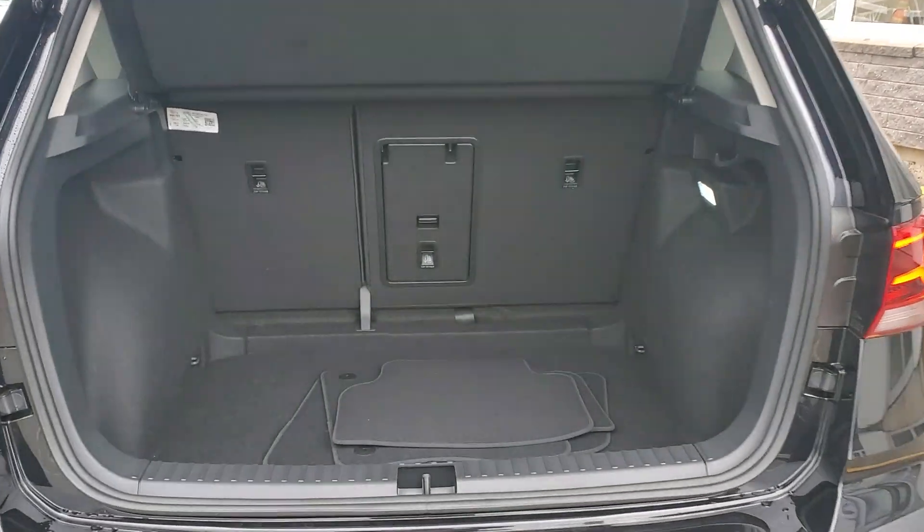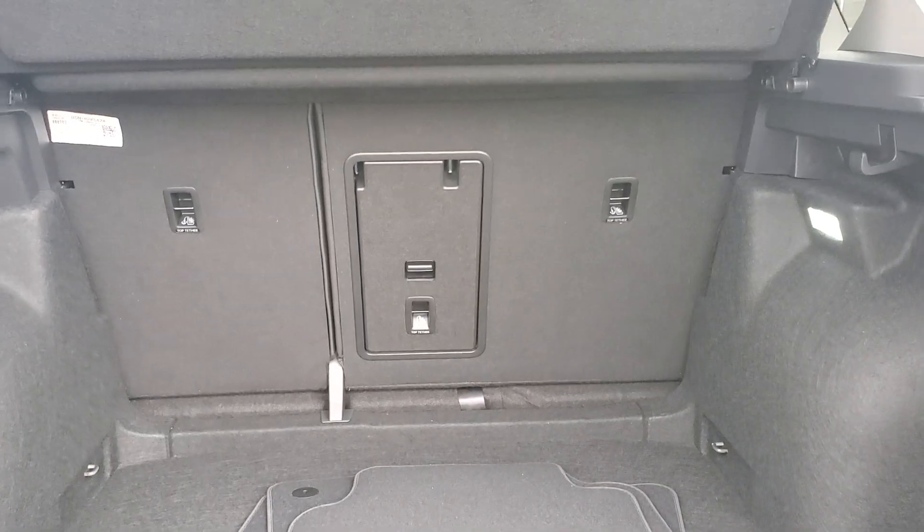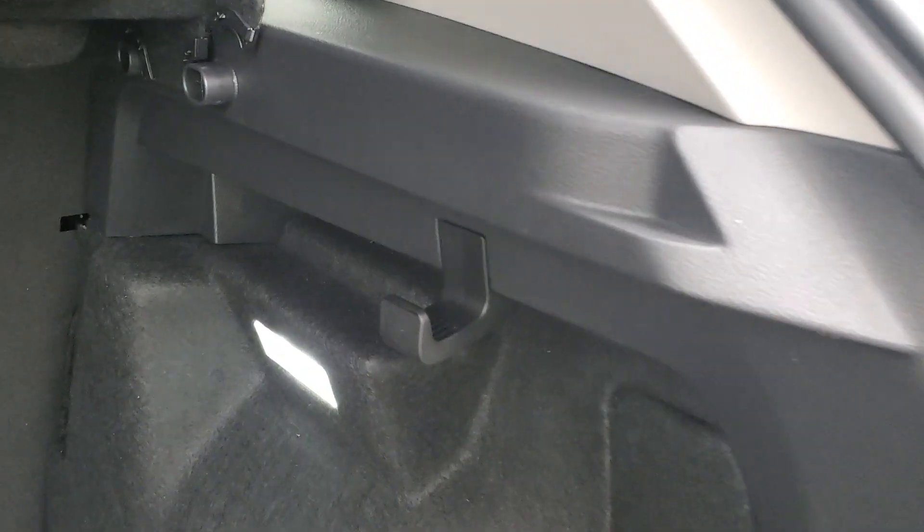Huge trunk with 60-40 rear split seats, a west-centre pass-through, convenient grocery hanger, and an LED light.